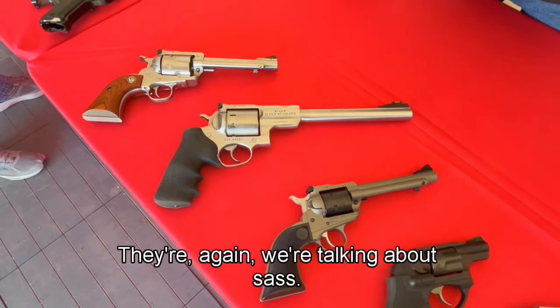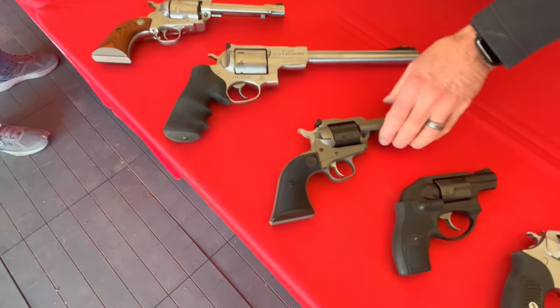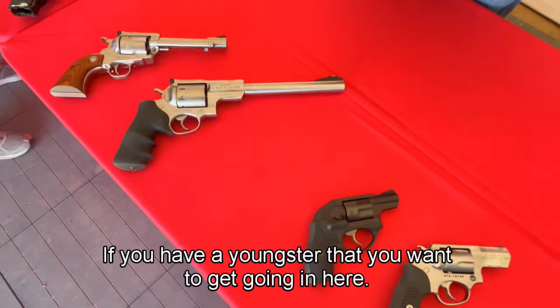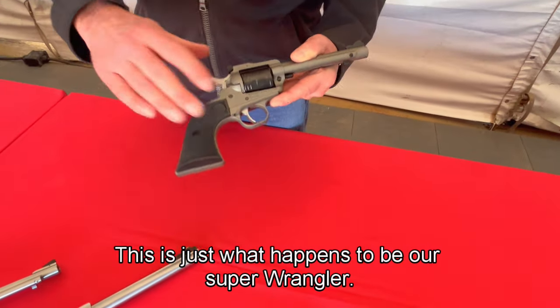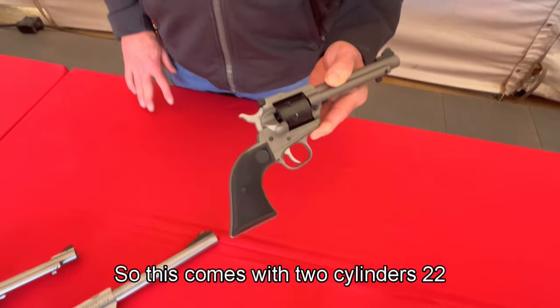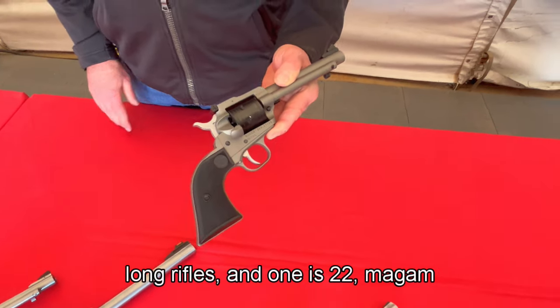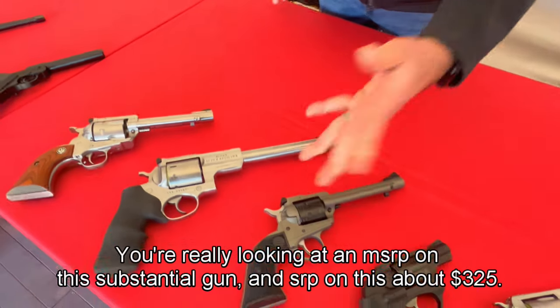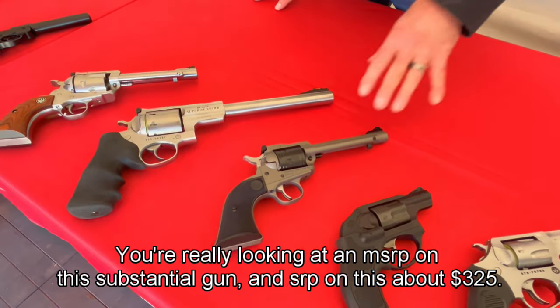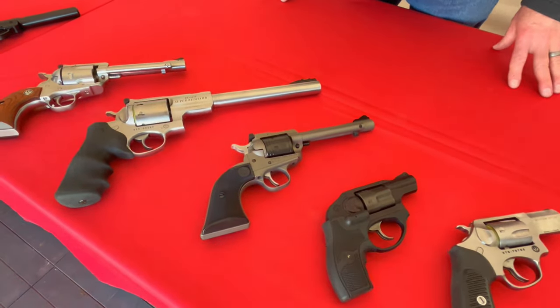We're here at SASS End of Trail, and if you have a youngster you want to get started in shooting, this is our Super Wrangler. It comes with two cylinders — one in .22 Long Rifle and one in .22 Magnum. A great way to start that young individual off. MSRP on this is about $325.